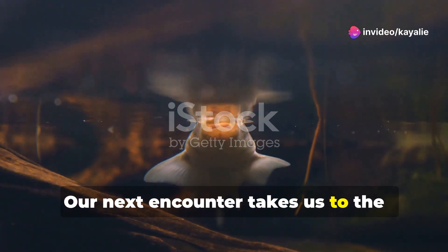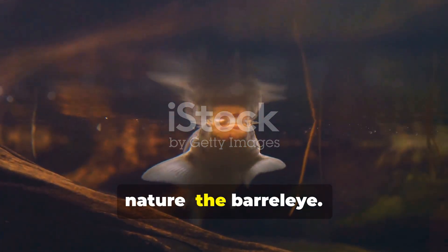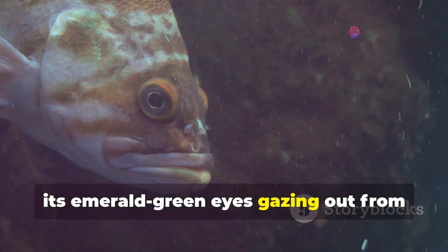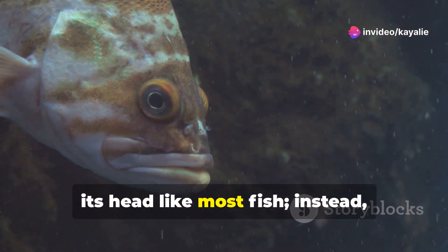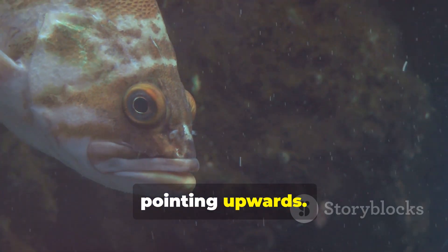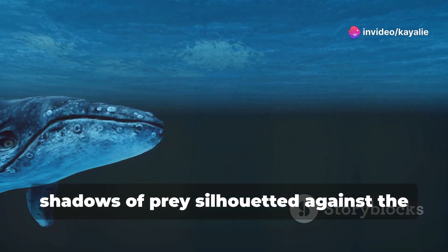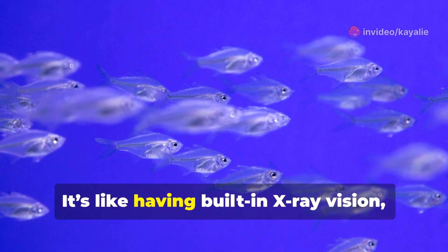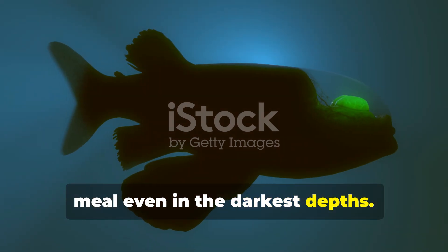Our next encounter takes us to the realm of the truly bizarre — a fish that seems to defy the laws of nature: the barreleye. Imagine a fish with a transparent head, its emerald green eyes gazing out from within its skull like something out of science fiction. They're not positioned on the sides of its head like most fish; instead, they're located inside its transparent dome, pointing upwards. This unique adaptation allows the barreleye to scan the waters above for the shadows of prey silhouetted against the faint light filtering down from the surface — like having built-in x-ray vision.